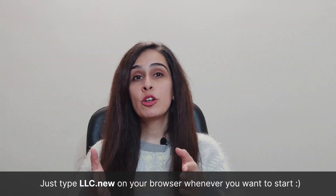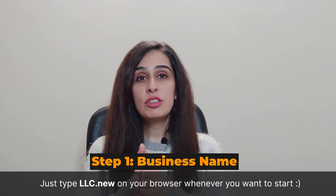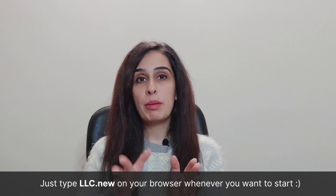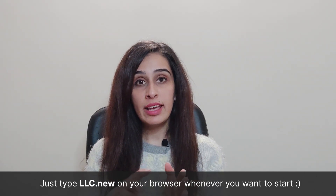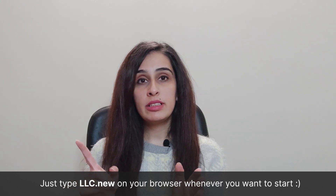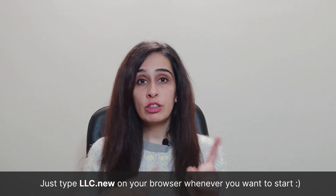The first step to starting off your LLC in Missouri is choosing a business name. Before you name your business, you must know that the name should be easy to remember, it should be available in the state, and it should follow all the LLC naming guidelines. You can find the naming guidelines at startmyllc.io. There are four key things that you need to be aware of when naming your LLC.